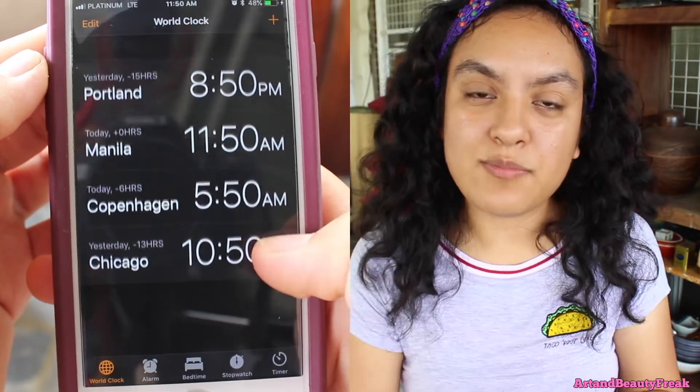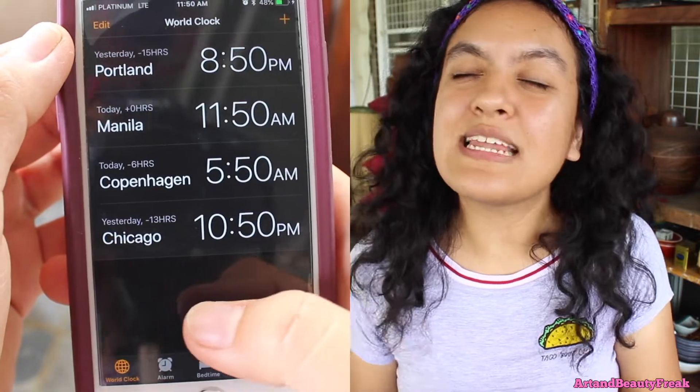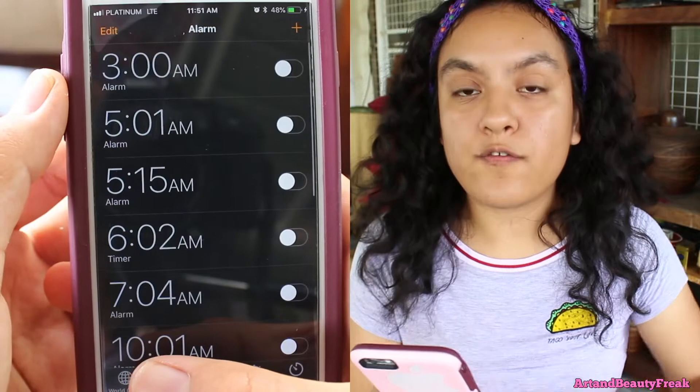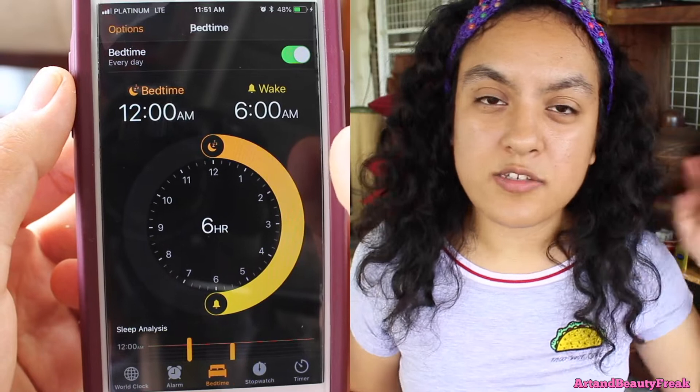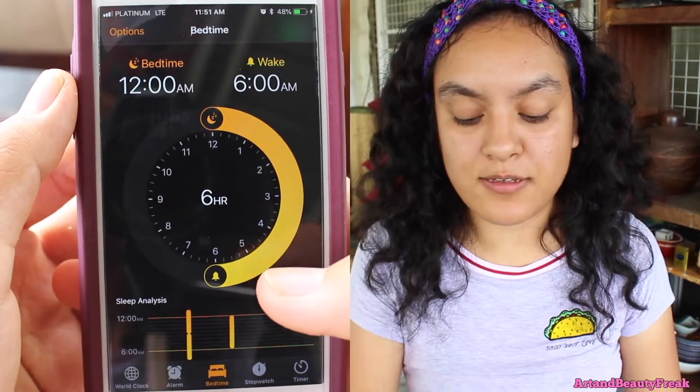I also have Copenhagen because my grandmother lives in Copenhagen. And then I have Chicago because of Liz — my BFF — she's in Chicago. For my bedtime, I have it set at 12 a.m., midnight, and then I wake up at 6 a.m. It's very rare that I follow these, but I just have it set for some reason.